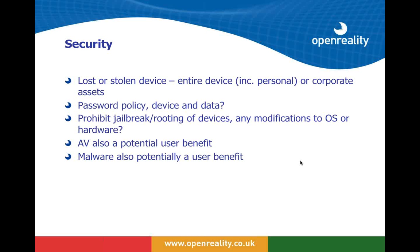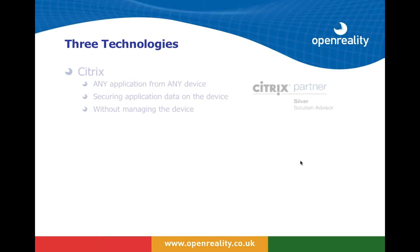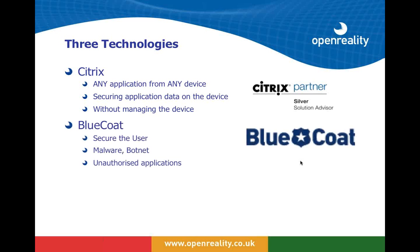We are worried about lost or stolen devices and where devices come from, so policy should for example prohibit jailbroken devices and enforce some policy protection. Malware protection should also be seen by users as a user benefit rather than something that intrudes on their privacy. The three technologies we're going to look at now, as we move toward the demo: Citrix provides any application from any device — something we've been doing since 1996. Securing application data on the device and allowing access from any device anywhere without needing to manage that device is a crucial cornerstone of what Citrix brings to BYOD.